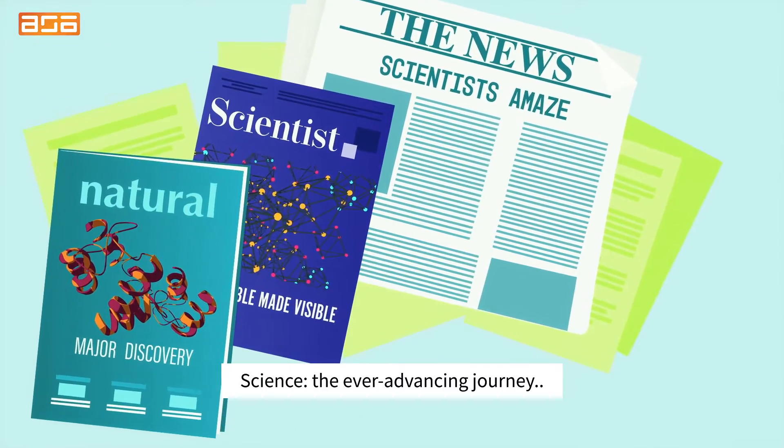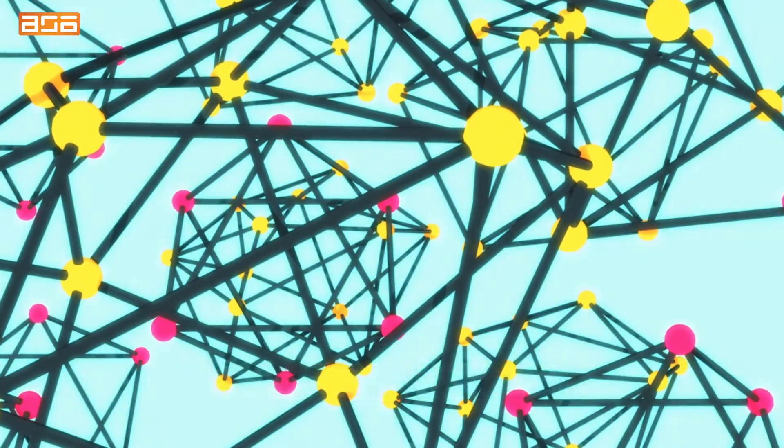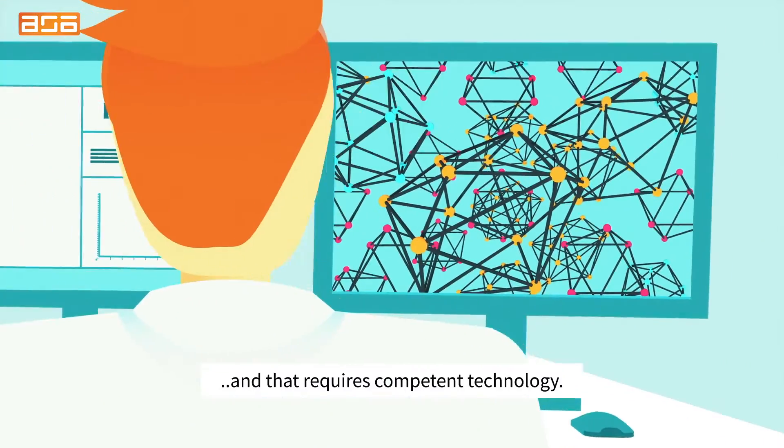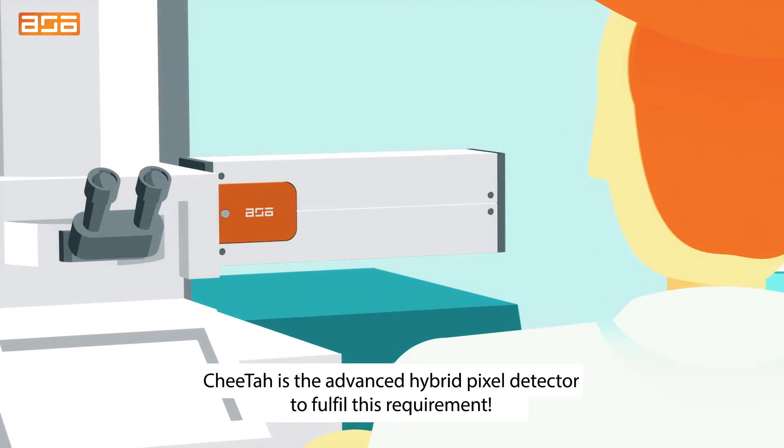Science. The ever-advancing journey of discovery and to make the invisible visible. And that requires competent technology. CHIDA is the advanced hybrid pixel detector to fulfill this requirement.